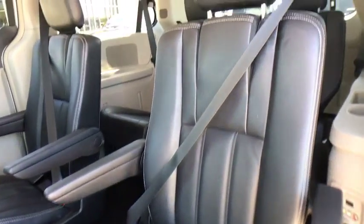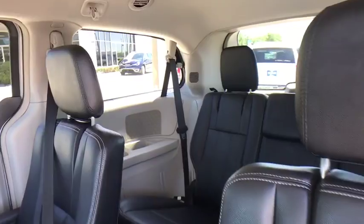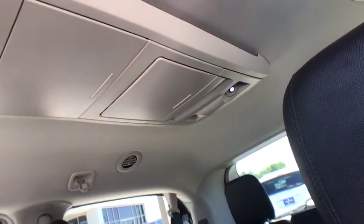Brake assist, overhead console, entertainment system, remote keyless entry, tachometer, panic alarm.